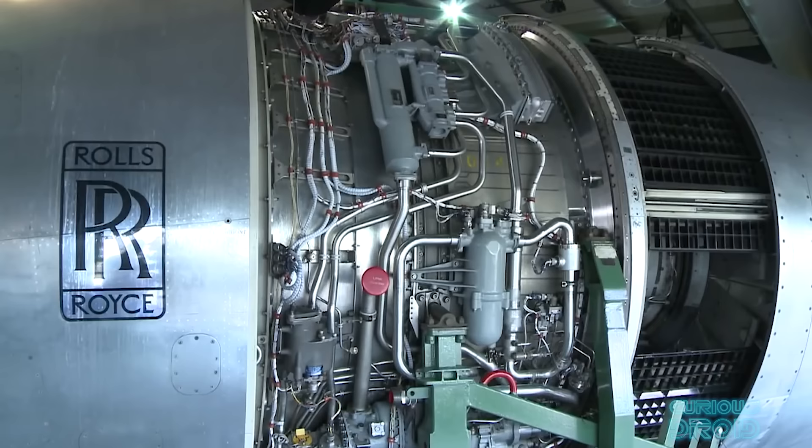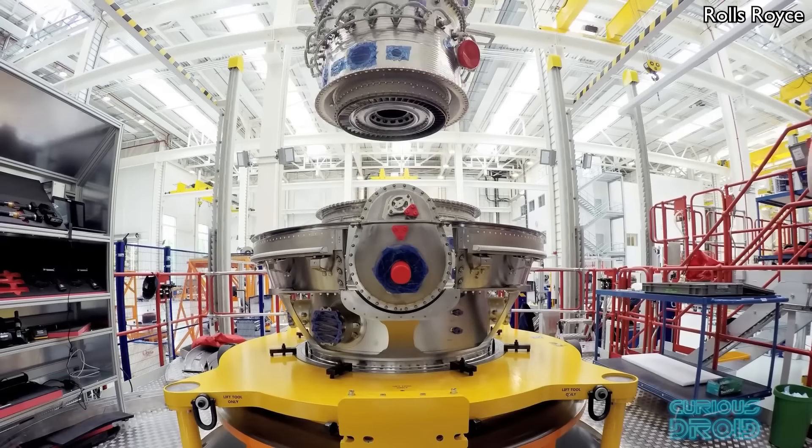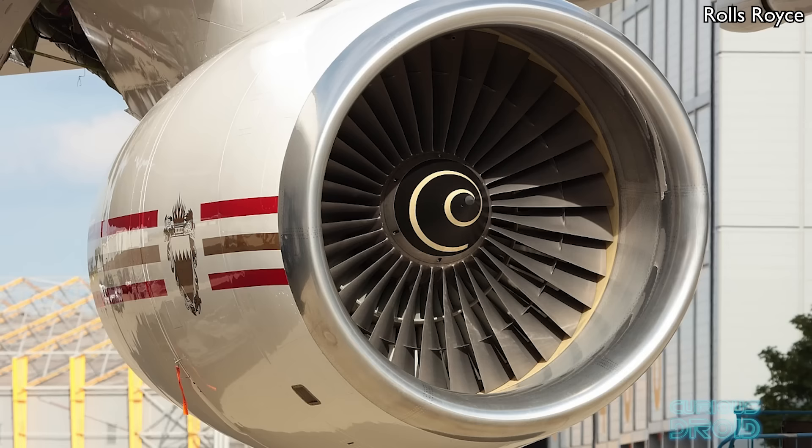However, in a twist of fate worthy of any great piece of fiction, that same project was also the salvation of Rolls-Royce and turned it from a mid-sized engine maker into a global leader. This is the story of the RB211 high bypass turbofan engine.